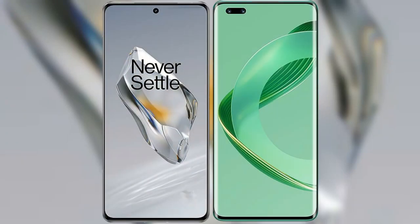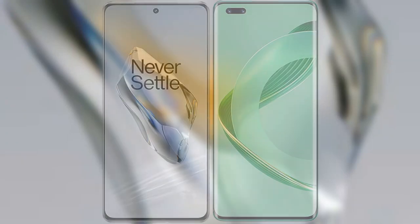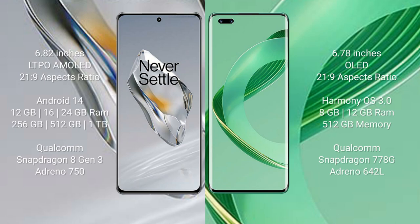I will compare the new OnePlus 12 with Huawei Nova 11 Ultra. OnePlus 12 comes with a 6.82-inch LTPO AMOLED display and aspect ratio 21:9. Huawei Nova 11 Ultra comes with a 6.78-inch OLED display and aspect ratio 21:9. OnePlus 12 runs on the Android 14 operating system, while Huawei Nova 11 Ultra runs on the HarmonyOS operating system.